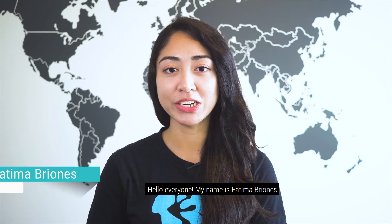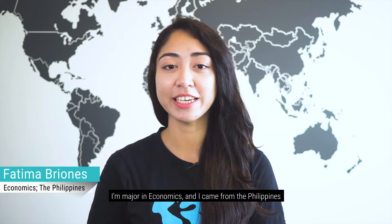Hello everyone! My name is Fatima Briones. I'm majoring in economics and I came from the Philippines.